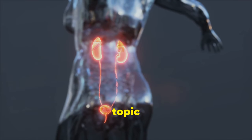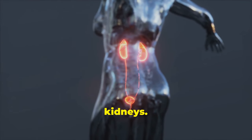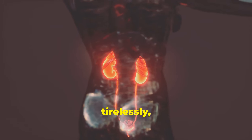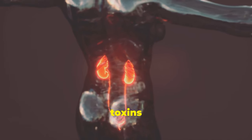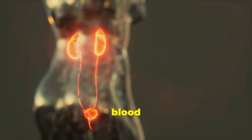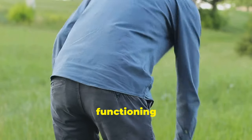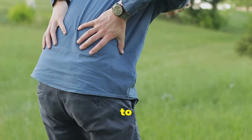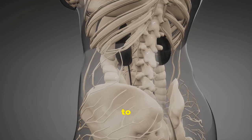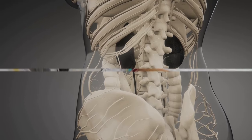Hey everyone, today we're diving deep into a topic that's crucial for your overall health: the kidneys. These powerful organs work tirelessly, filtering waste and toxins from your blood, regulating blood pressure, and even playing a role in red blood cell production. But when they're not functioning properly, it can lead to a cascade of health problems. That's why we're going to explore six early warning signs of kidney disease that we should never ignore.